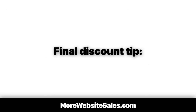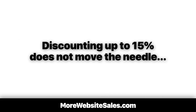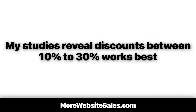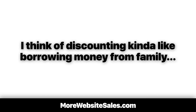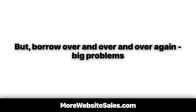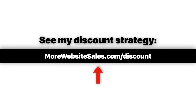Here is my final discounting tip: the percentage discount offered can make a big difference. Discounting up to 15% does not typically move the needle, yet discounting over 50% attracts less loyal customers. My studies reveal discounts between 10 to 30% work best. Think of discounting like borrowing money from family — borrow once or twice during a rough patch, no problem; borrow over and over again, big problems. I also use a very unusual discounting tactic to sell my information products. To see it in action, check it out live at morewebsitesales.com/discount.